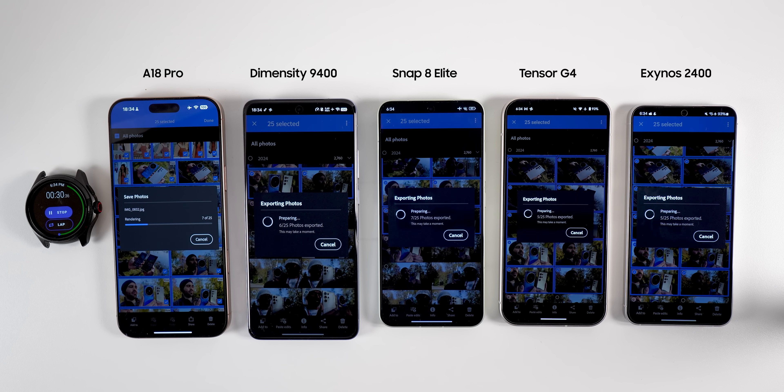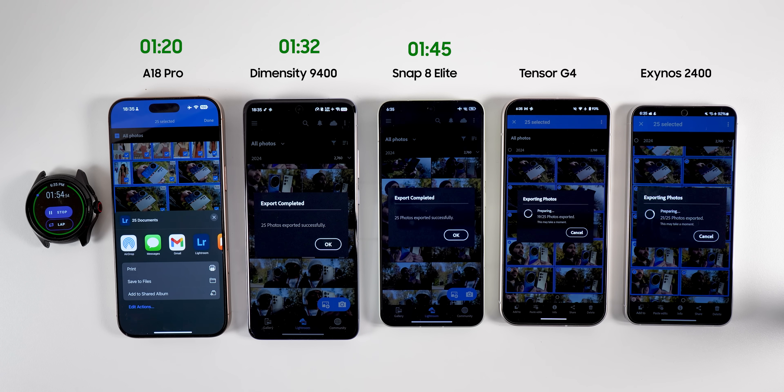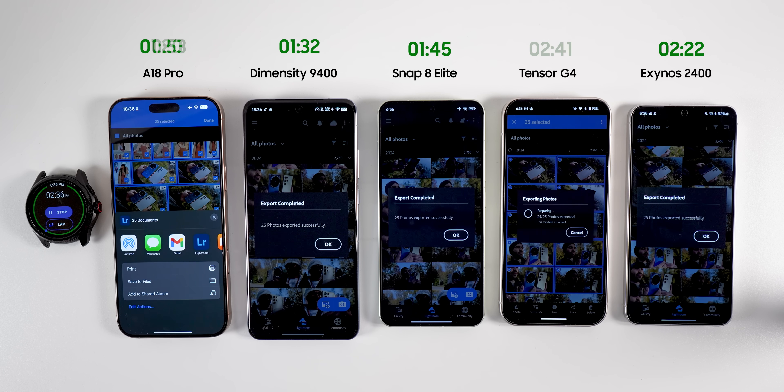For the second test, I decided to test exporting pictures using Adobe Lightroom. I only picked a small number of images so the phones don't exceed 40 degrees Celsius, which is the typical throttling temperature for most phones. The iPhone finished first after only 1 minute and 20 seconds. Dimensity finished close behind at 1 minute and 32 seconds. Surprisingly, the Snapdragon 8 Elite took longer, finishing in 1 minute and 45 seconds for third place. Exynos completed the task in 2 minutes and 22 seconds, and Tensor took the longest at 2 minutes and 41 seconds.